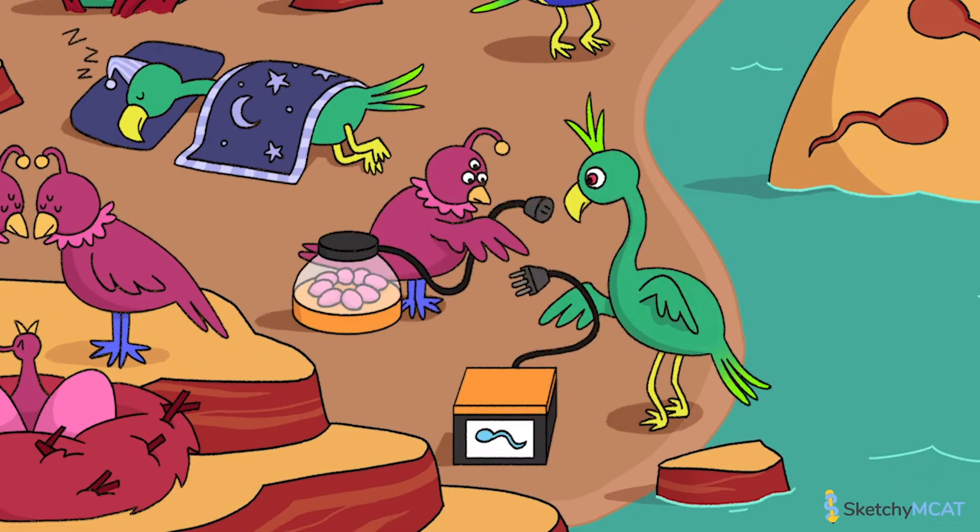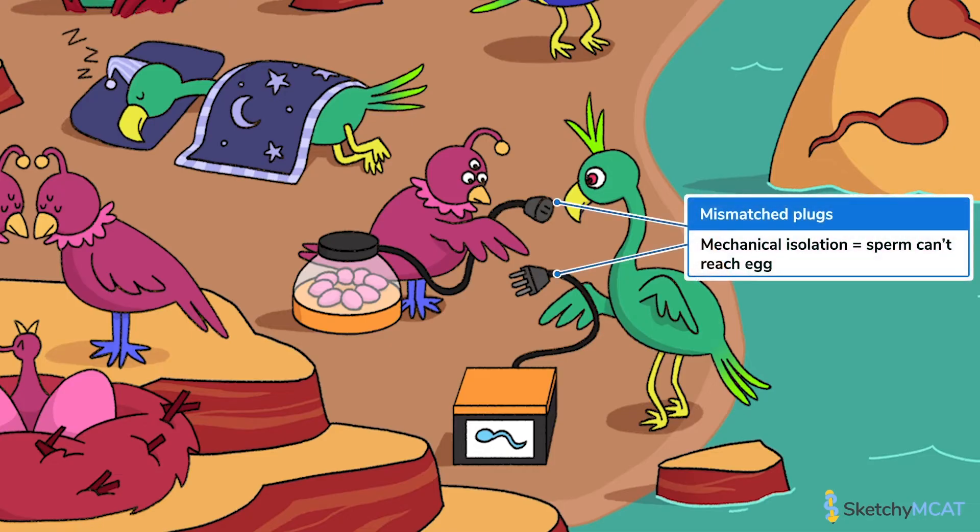Now, these first four types of isolation we introduced all occur when groups are unable to get together and mate. The final type of prezygotic isolation is a bit different. Mechanical isolation occurs when differences in reproductive anatomy make it impossible for fertilization to occur. In this case, groups are able to find each other and attempt to mate, but sperm and egg never meet to form a zygote. You can see that this quailian and this bobo finally meet up, but they've encountered the classic dilemma of a three-pronged plug and a two-pronged outlet. Looks like that sperm's not getting to the egg tank today.